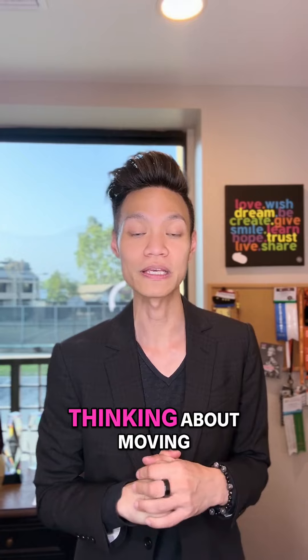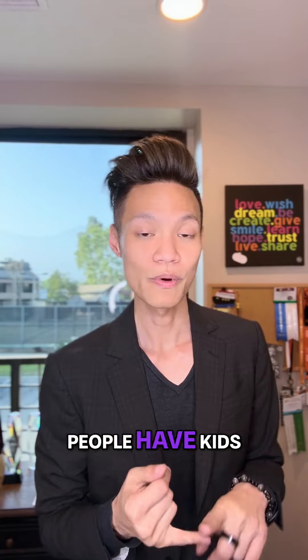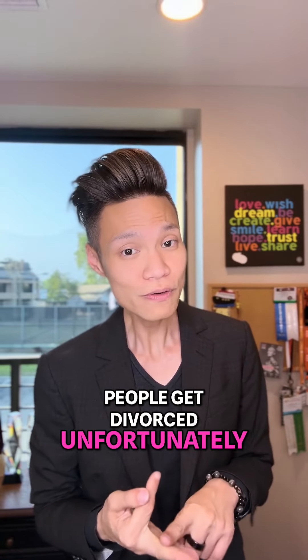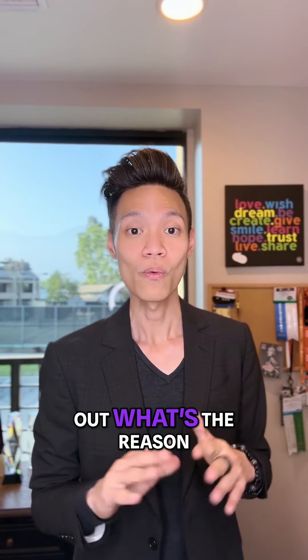Number two is that we are going to ask our clients about their motivation and why they are thinking about moving. Believe it or not, everyone moves for a different reason — people get married, people have kids, people get divorced unfortunately. There is also job relocation, upsizing, and downsizing. So there are many reasons that people move, and we are going to find out what the reason is for that particular client.